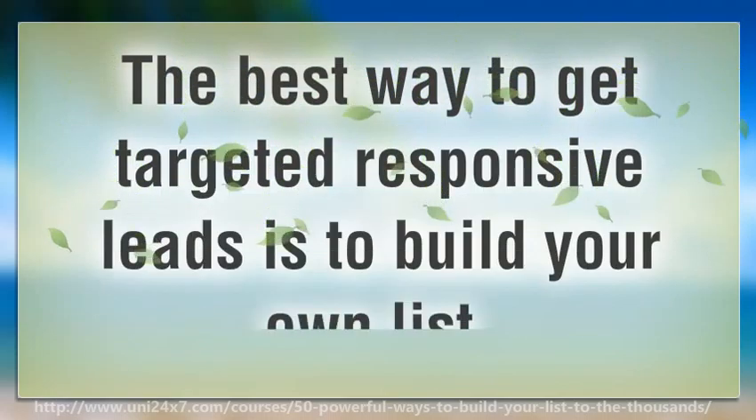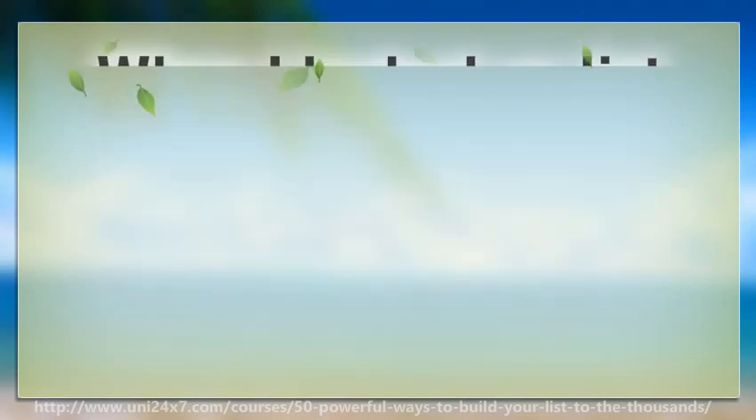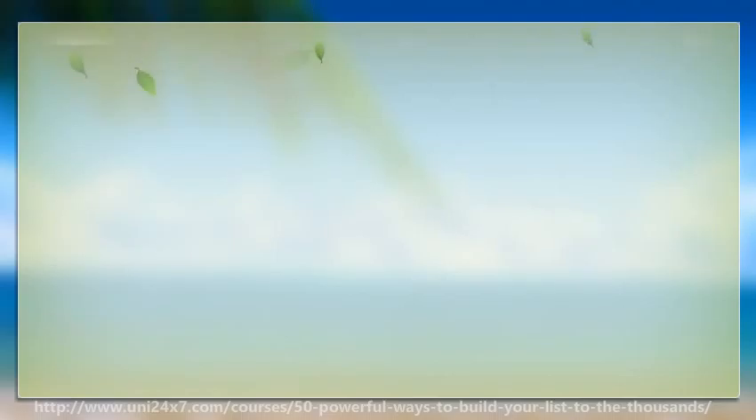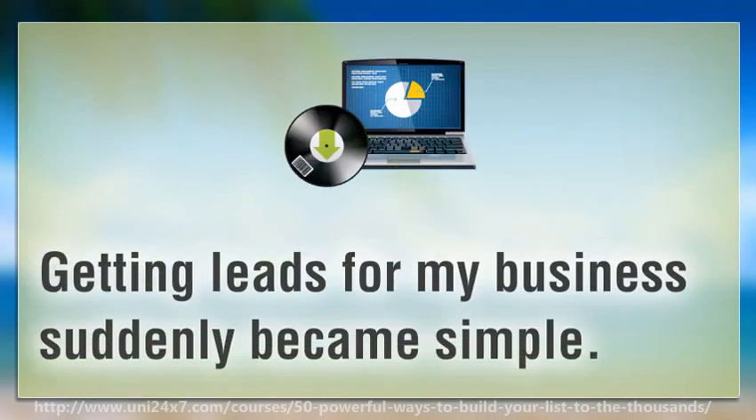The best way to get targeted responsive leads is to build your own list. When I looked up list building in Google I came to a surprising conclusion. There are in fact several ways to build a list and many of them are free or very cost effective. Getting leads for my business suddenly became simple.